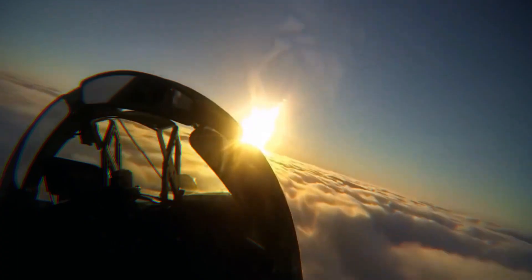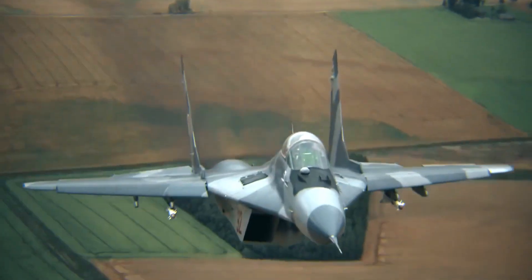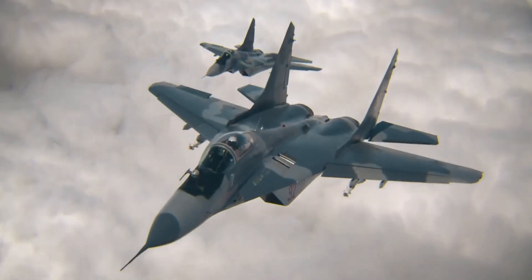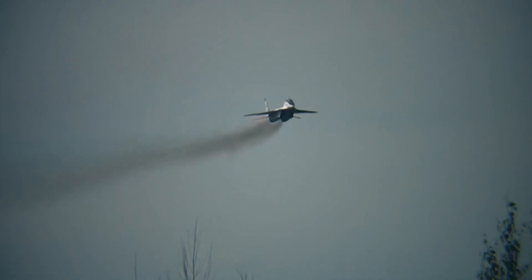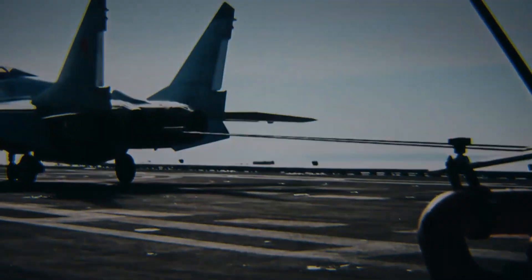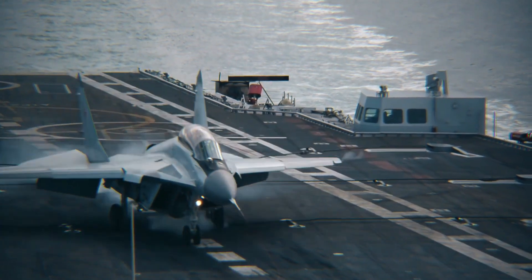The MiG-29 has a distinctive design with its twin engines located close together and the main wings set back towards the rear of the aircraft. This design gives the aircraft a high degree of maneuverability and allows it to perform advanced air combat maneuvers. The aircraft also features a unique nose cone which houses its radar and other sensors.